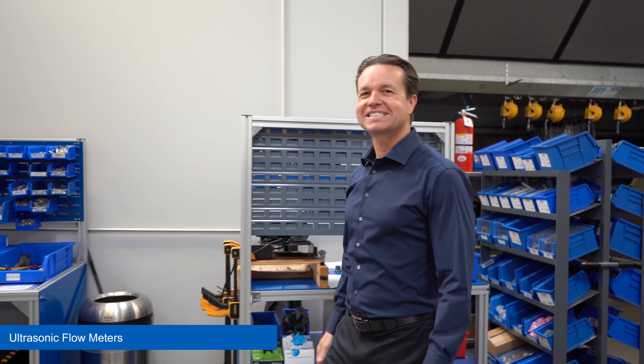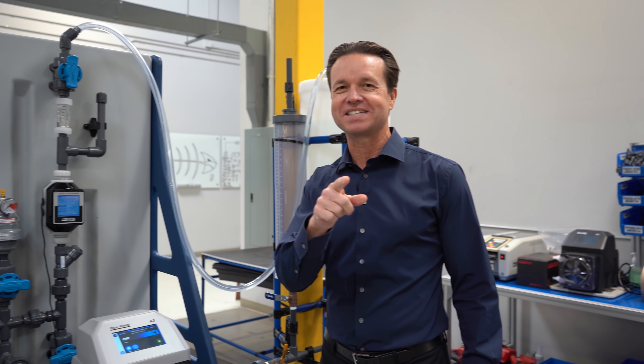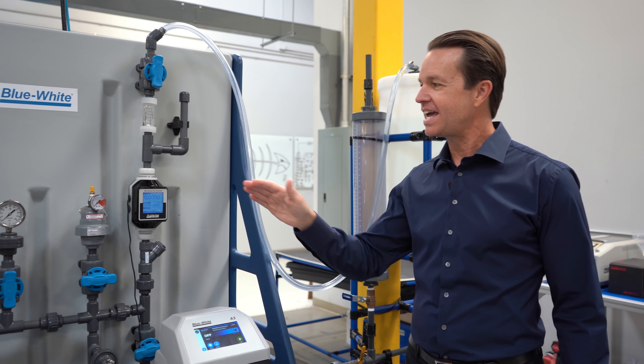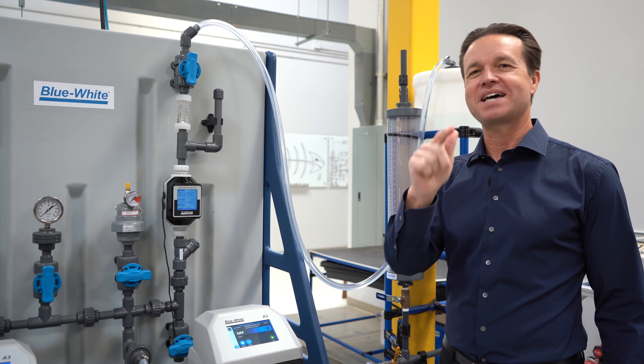Or our S6A ultrasonic flow meter, which can measure output from a chemical metering pump to ensure you're dosing chemicals into your system. The S6A has no moving parts and can read flow rates down to 10 milliliters a minute.